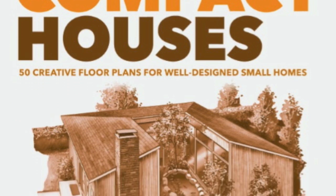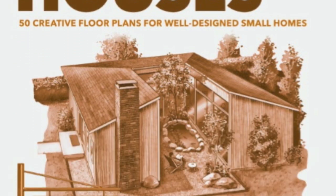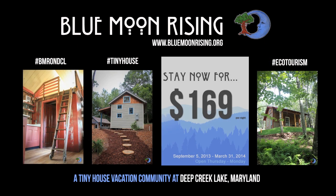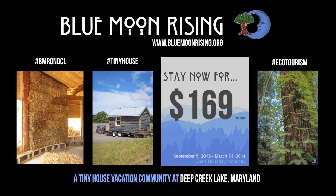Be sure to check out the brand new book 'Compact Houses' by Gerald Rowan, out now through Story Press. Special thanks goes out to our buddies over at Blue Moon Rising — bluemoonrising.org — located in Deep Creek Lake, Maryland.